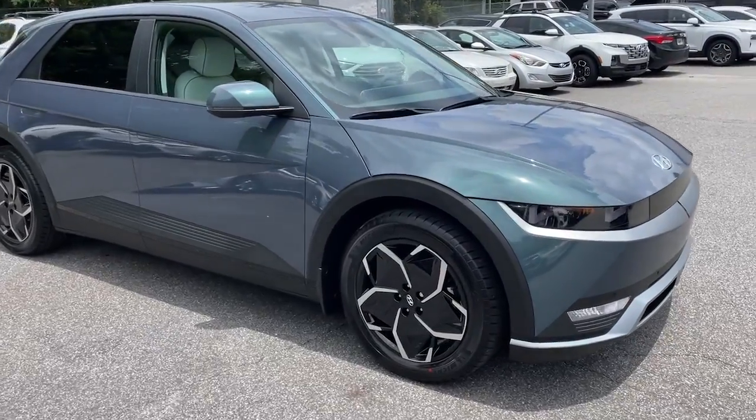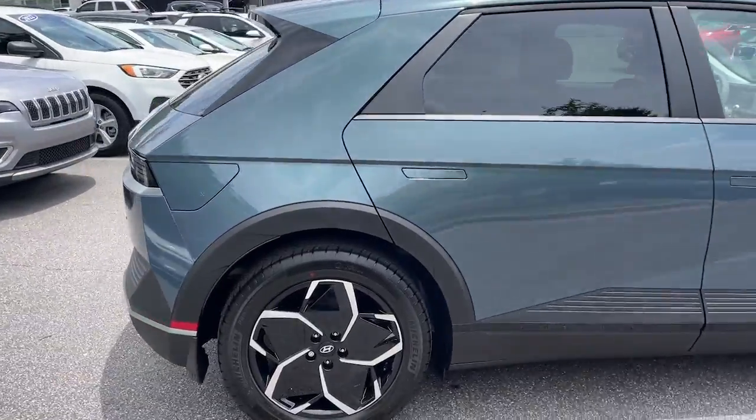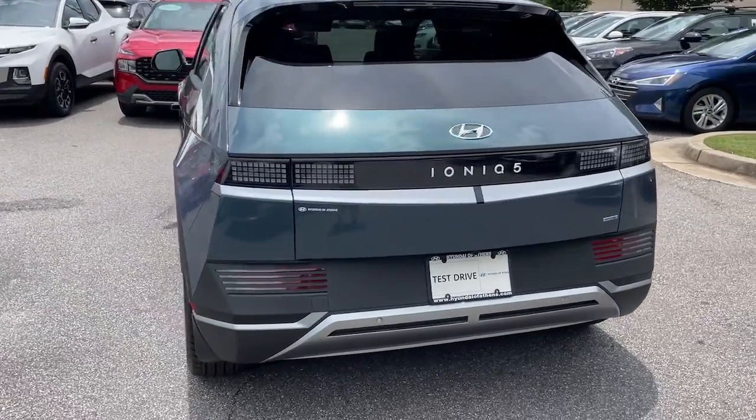Enjoy the view of this 2023 Hyundai IONIQ 5. Drive boldly into the future in this distinctive IONIQ 5, the spacious, family-friendly EV that's designed for today's connected lifestyle.